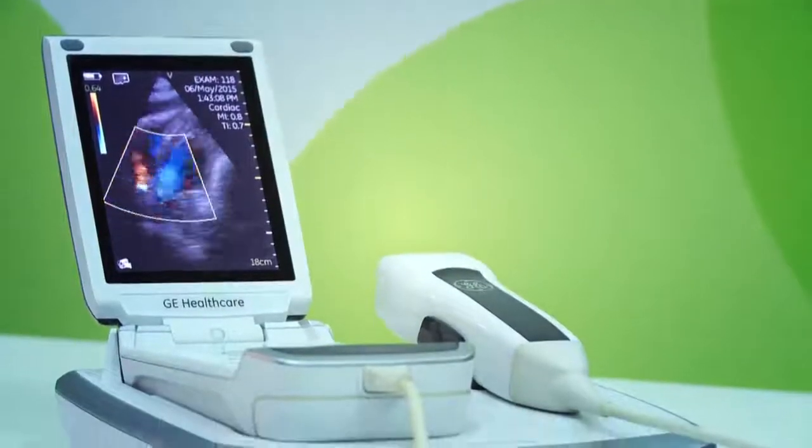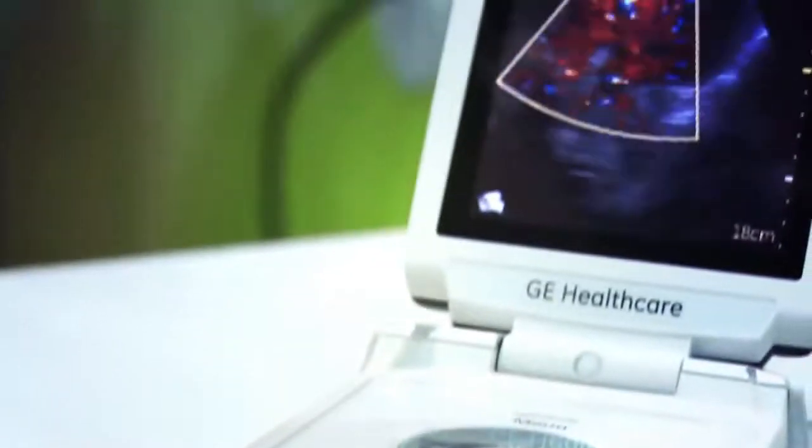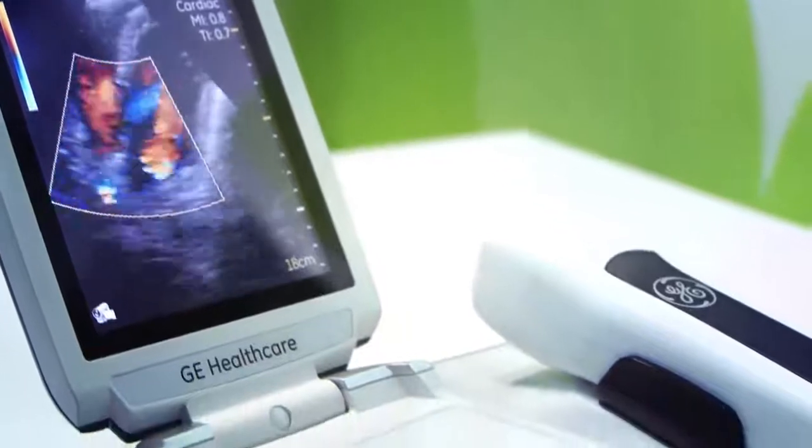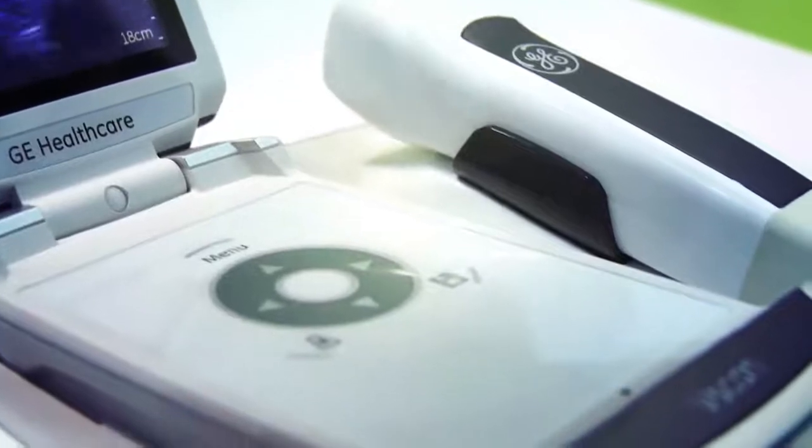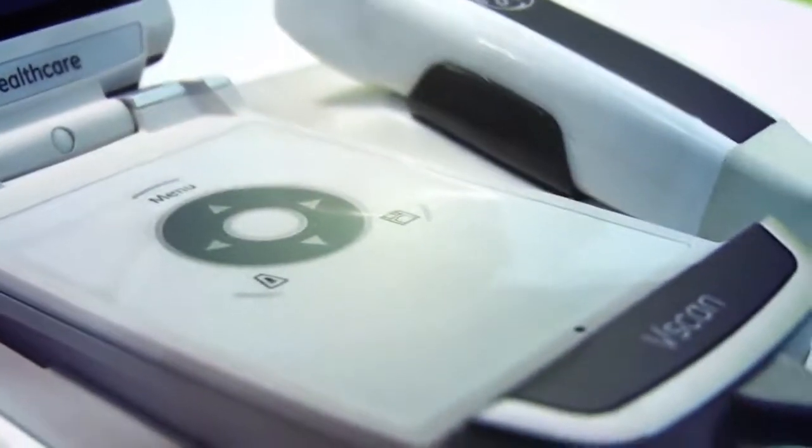The V Scan is being used for obstetrics, and because of its features — being a portable system, battery operated — it can fit into all hospital settings. For primary care and maternal care, it is the best fit in all different settings, whether a hospital setting or a primary care unit in a rural area.